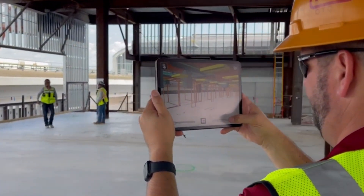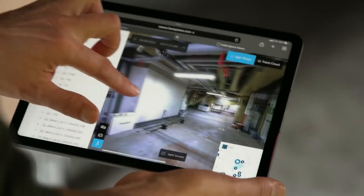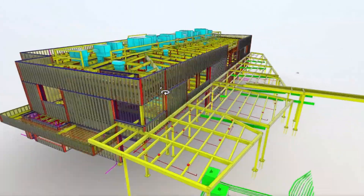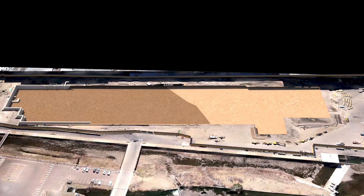Hensel Phelps applies decades of virtual design and construction, also known as VDC expertise, to reduce risk while increasing collaboration and certainty. Using a one-model approach, we can coordinate everything in one location. This leads to quicker submittals, approvals, and installation.